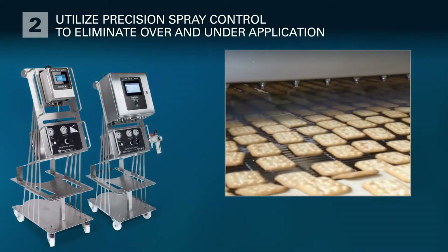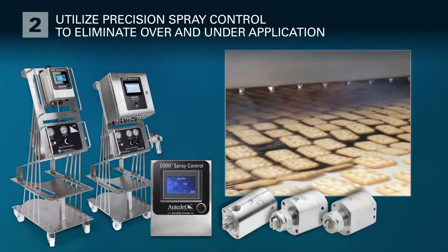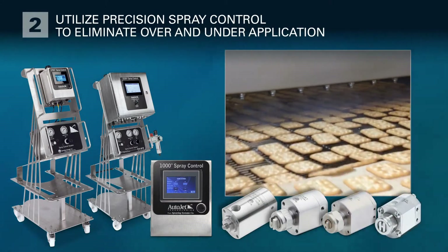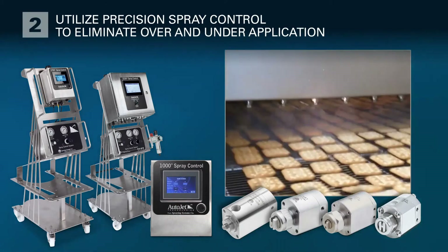Precision Spray Control systems can be configured with a variety of spray controllers and hydraulic and air atomizing nozzles. The fluid being sprayed and the desired level of automation will determine which system should be used.